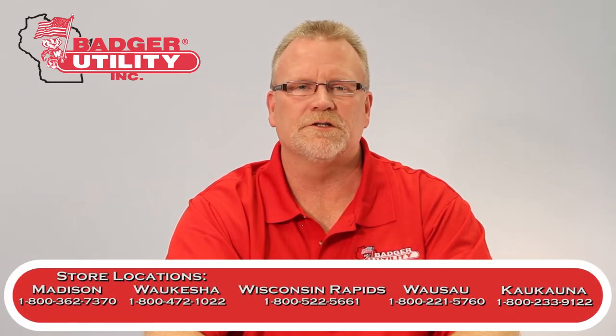Our locations are in Madison, Waukesha, Wisconsin Rapids, Wausau, and Kronona, or you can email me directly. Thank you very much.